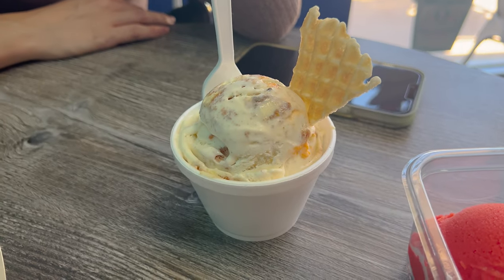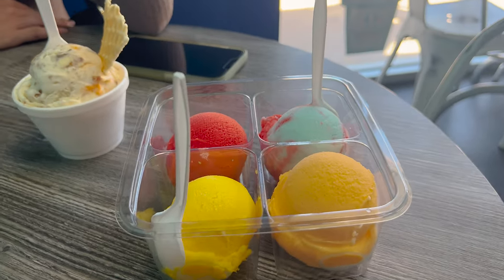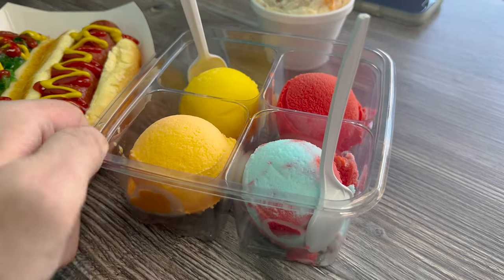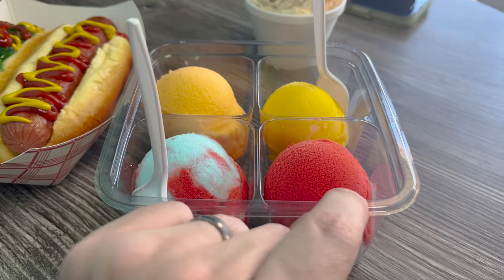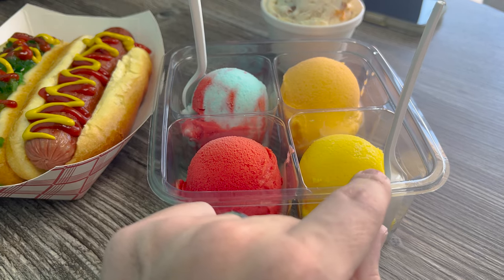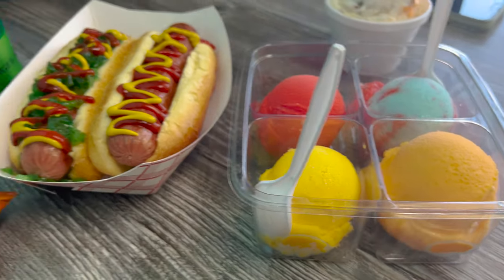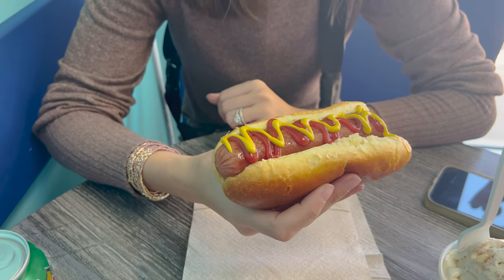That looks good! And here's my little flight — look at this. I love how they do this. It's a small flight. We've got cotton candy, watermelon, egg custard — it looks like an egg, like the yolk of an egg — and then dreamsicle. I guess we'll start with the hot dogs first. That is a massive hot dog. How is it? Total it was like $19 — I'd have to look at the receipt, but I think it was $19.